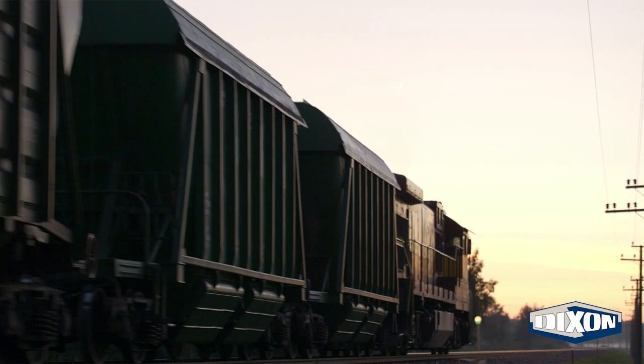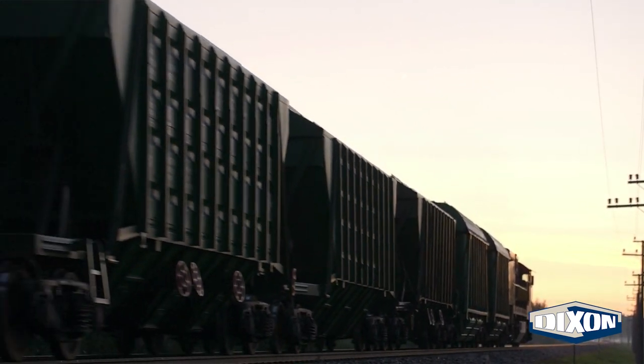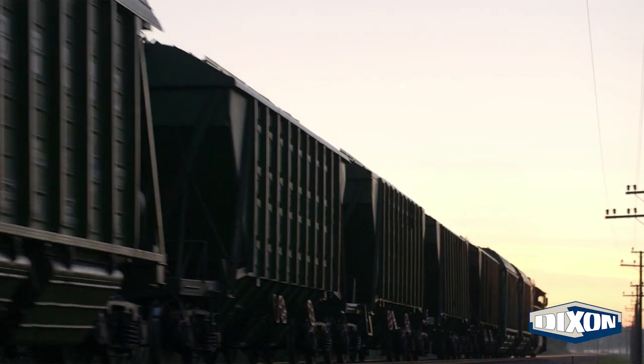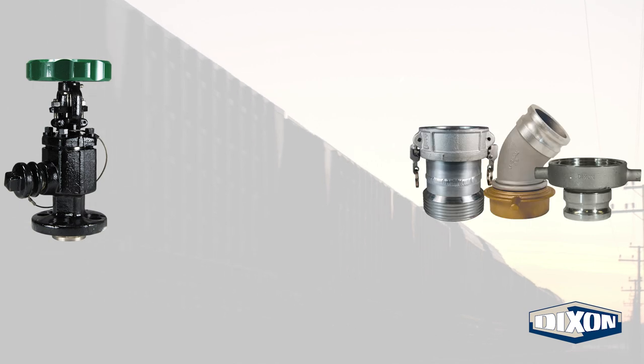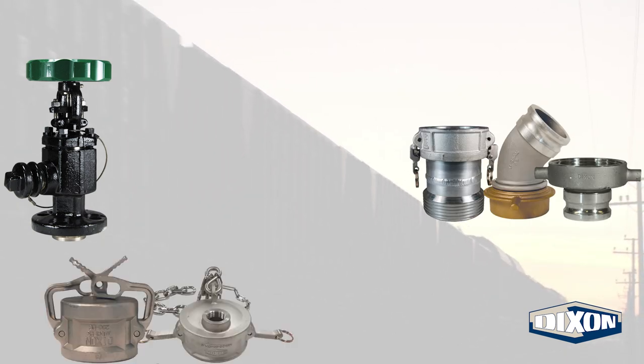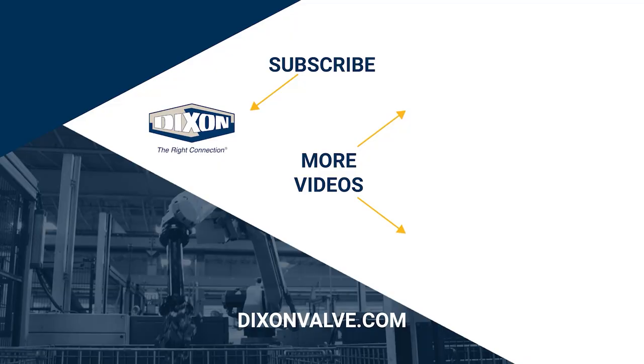Dixon is proud to provide solutions for the transportation industry, including rail tank cars. We offer safe and reliable products for loading and unloading various commodities from rail tank cars, including chlorine rail car angle valves, threaded elbows and adapters, dust caps, TTMA flange extensions, and more. If you have any questions, comments, or concerns, please contact us at DixonValve.com. And don't forget to subscribe to our YouTube channel.